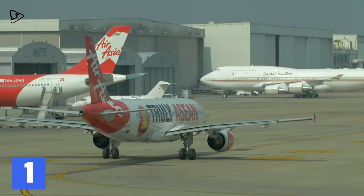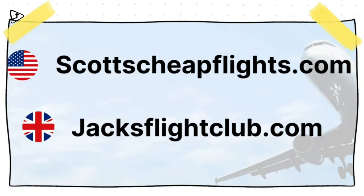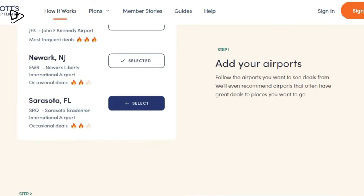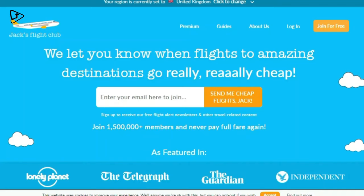The first price hacking method you can use is to go on a website called Scott's Cheap Flights if you're in the US, or Jack's Flight Club if you're in the UK. These are websites that let you find flight deals at crazy low prices.